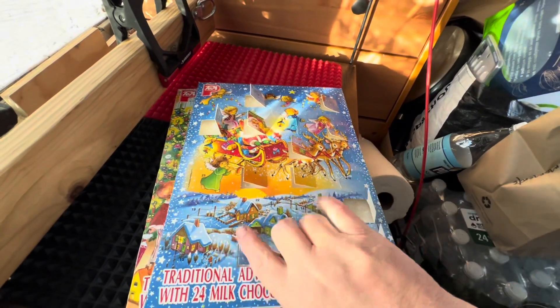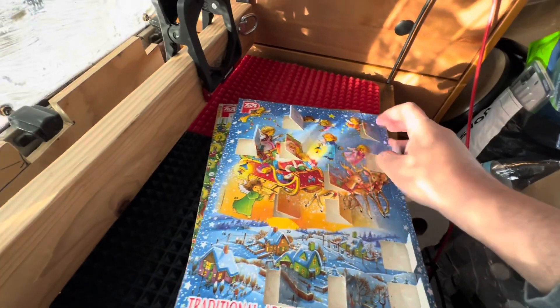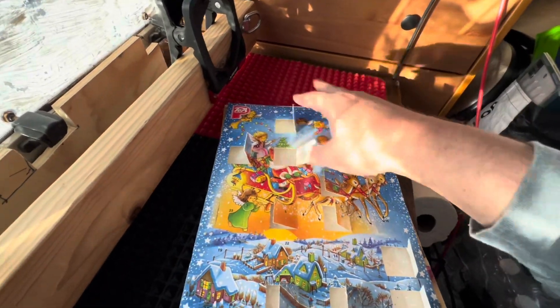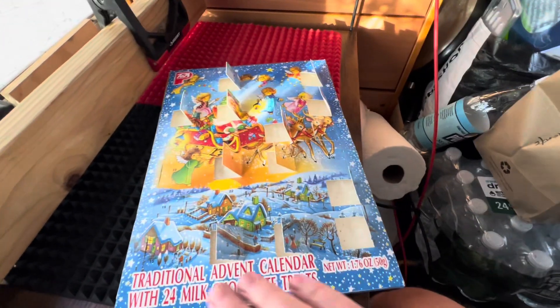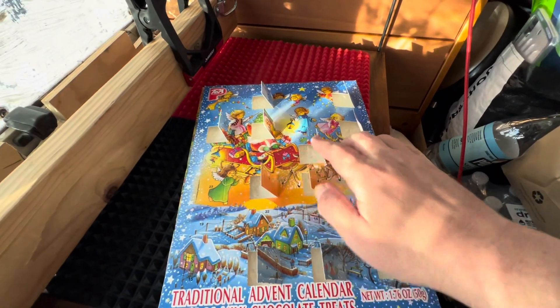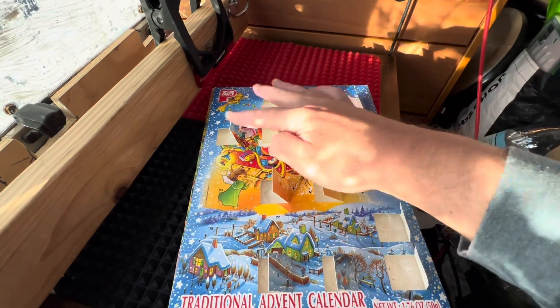And we make sure we have our doors open. From now on there is going to be more doors open than closed. Alright, so 1, 2, 3, 4, 5, 6, 7, 8, 9, 10, 11, 12. Excellent.